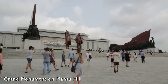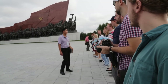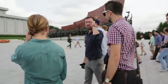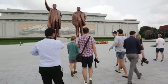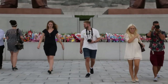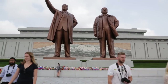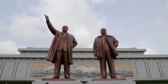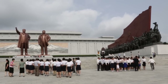Pyongyang has many monuments and memorials, and one of the most impressive is the Grand Monument on Mansu Hill, depicting the anti-Japanese revolution. In the center there are two huge bronze statues of Kim Il-sung and Kim Jong-il. Like with many monuments in the city, there are certain courtesy codes to be followed when visiting, and there is also the option of laying flowers in front of the statues. Watching the locals pay their respects is just as interesting as the monument itself.